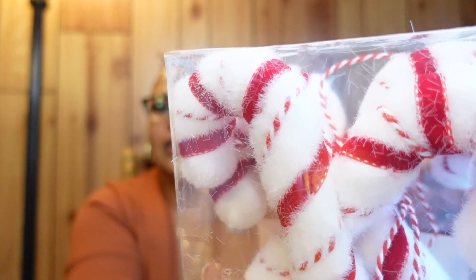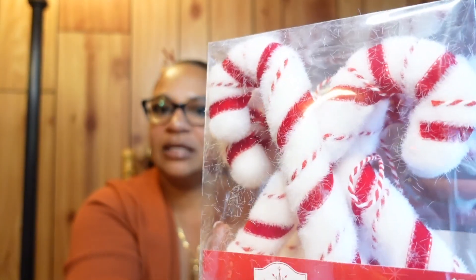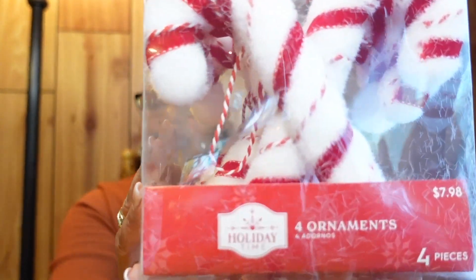This item is actually from Walmart — it got mixed up with my Hobby Lobby stuff. It's a candy cane garland, and the candy canes are a really good size — nice and big. They'll look great hanging on a mantle. It says four ornaments but the candy canes are stuck together in sets of two, so it's actually eight candy canes.